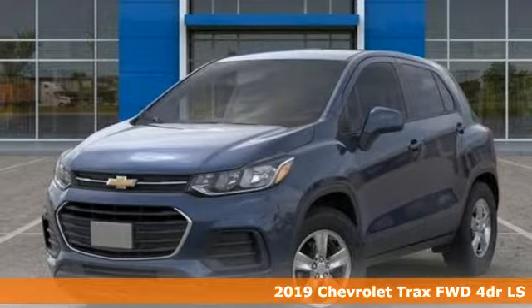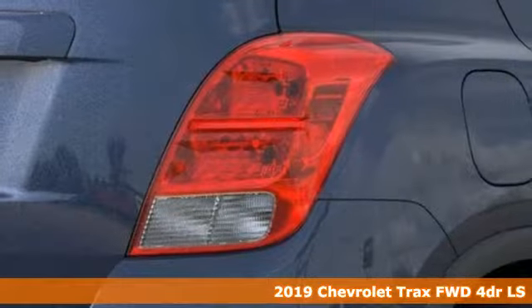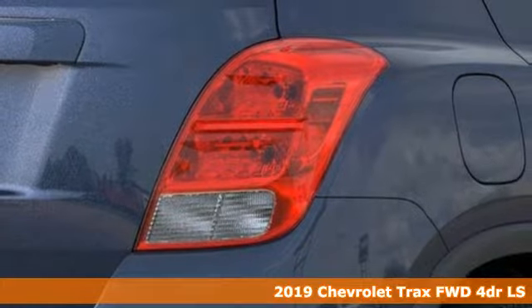It's a new 2019 Chevrolet Trax. Performance, value, durability — Chevy.